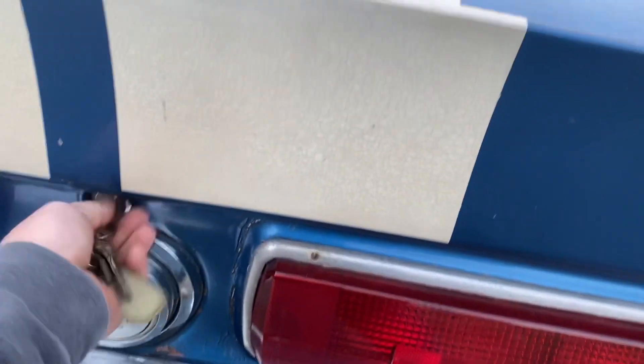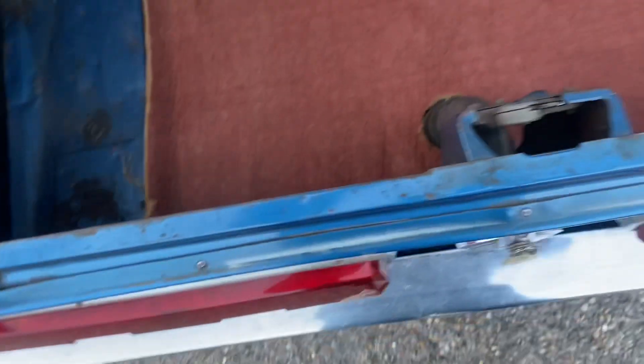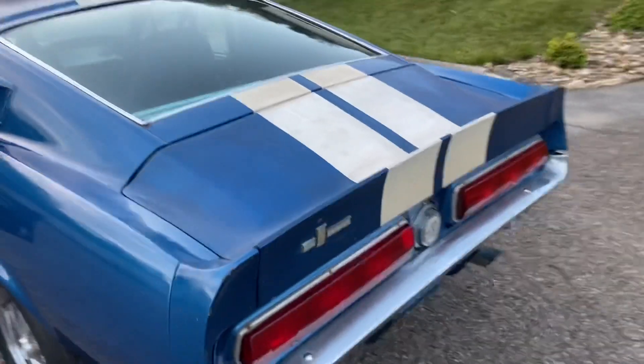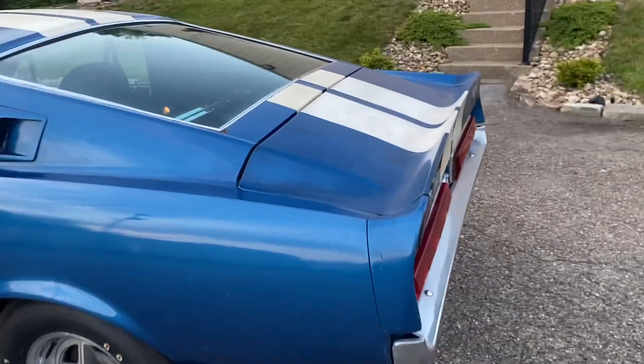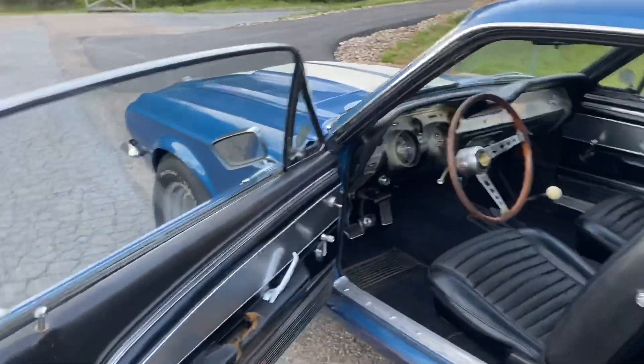The jack instructions lived on the floor of this one, but as you can see the floor pan is really nice. The trap door's never been cut for speakers. The paint is showing some wear — it's a little faded on the fiberglass trunk lid, but it's been on there since the '70s, so that's kind of what you'd expect.